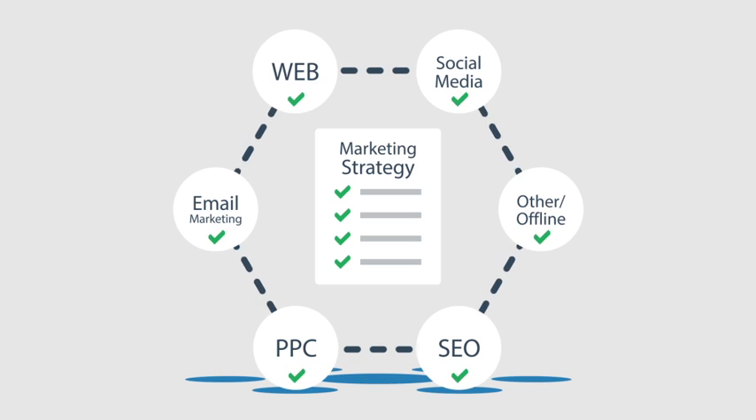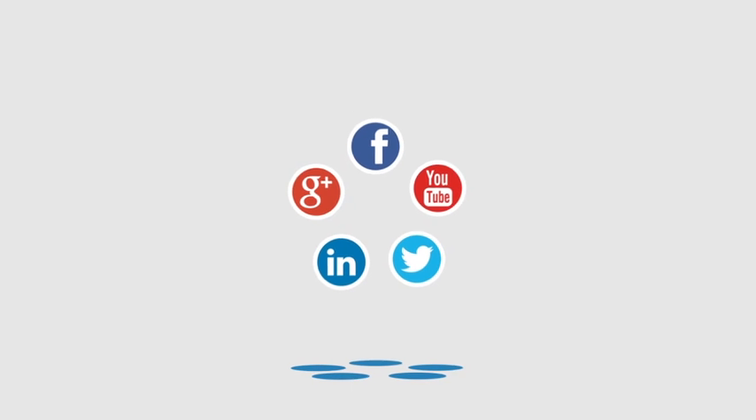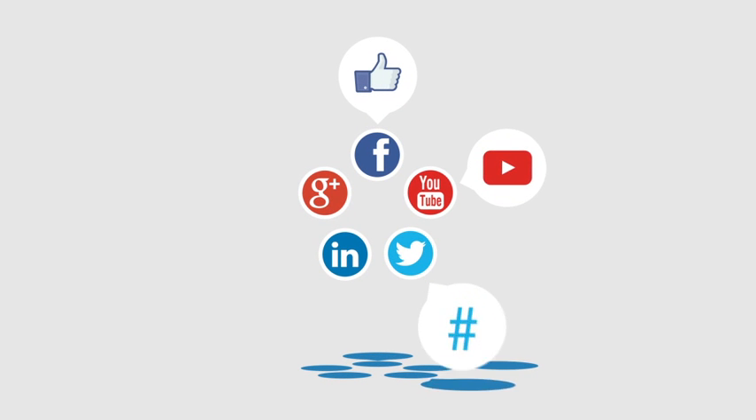Over the years we have helped dozens of clients build their website complete with calls to action, lead magnets, an email marketing system, ongoing SEO plus a strong social media presence.